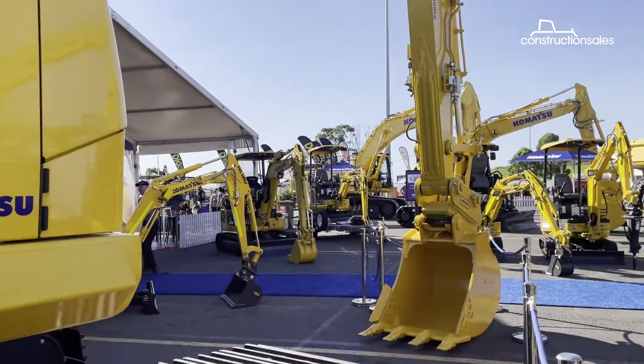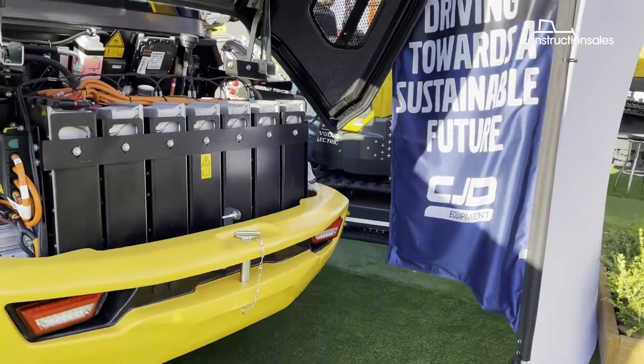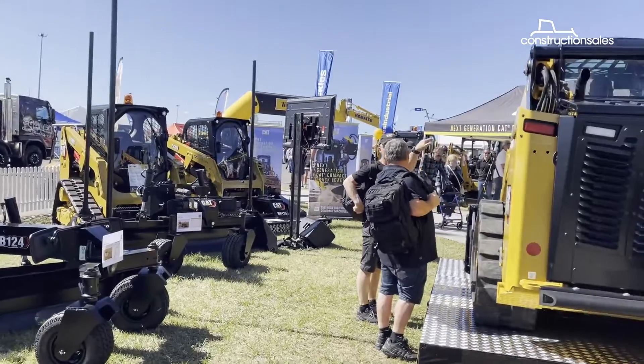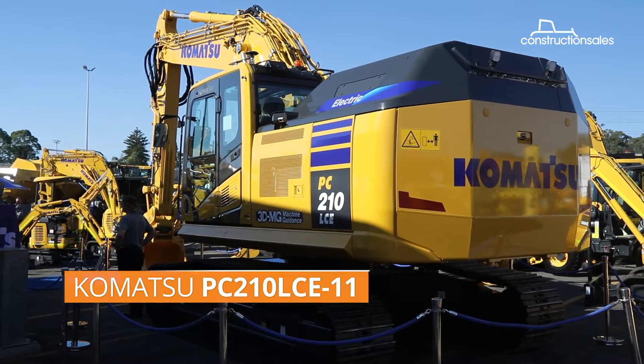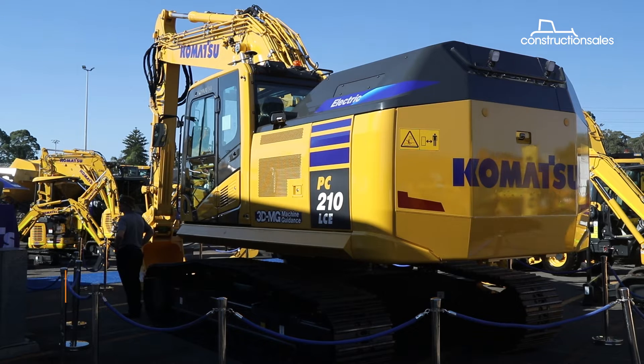At the recent Diesel Dirt and Turf Expo in Sydney, a recurring theme of electric and sustainable solutions was readily apparent as manufacturers step up their initiatives to reduce the sector's carbon footprint. At Komatsu's stand, taking pride of place, was a towering 24-ton excavator.